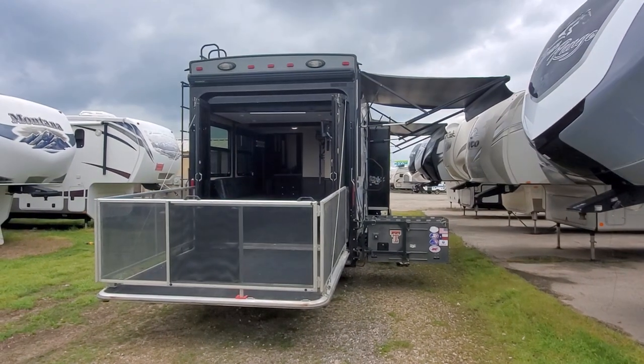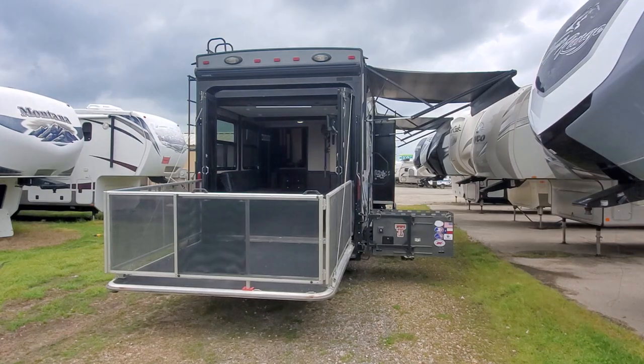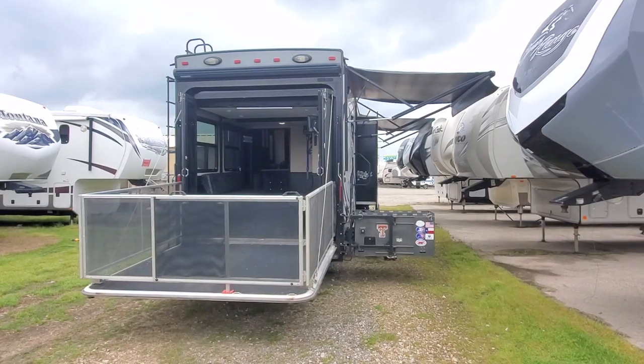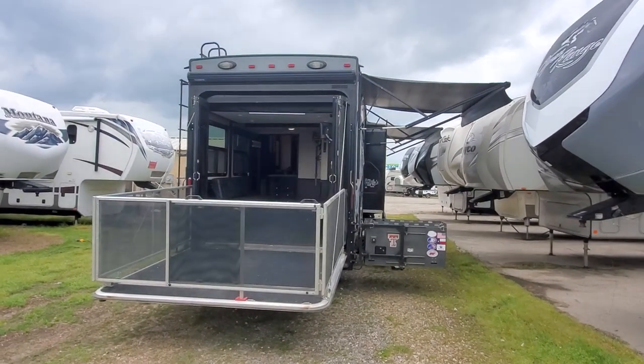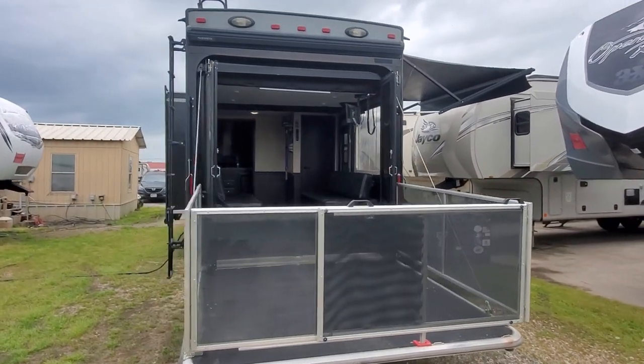It's a 2016 Jayco Seismic 4205, a three-slide toy hauler. Here you've got your little outside kitchen that folds up behind the trailer when you're going down the road. It's got three power awnings — I did forget to put this third one out over the back porch, but it is there.